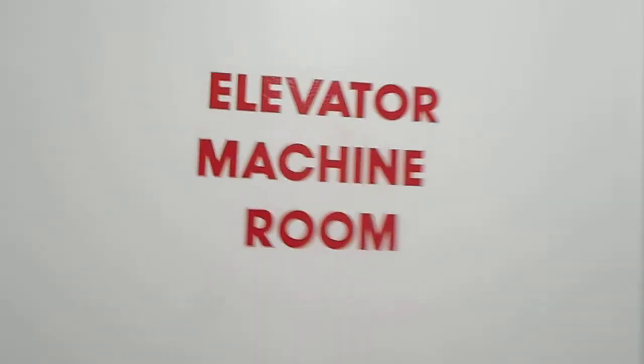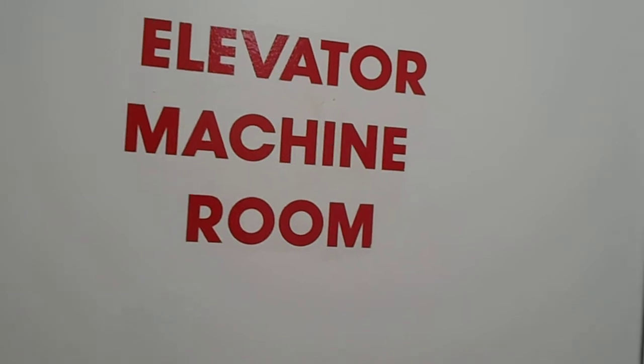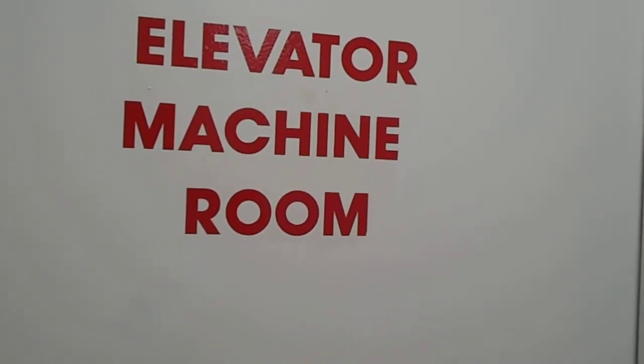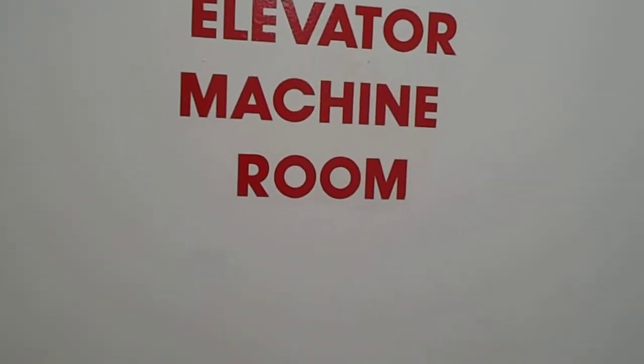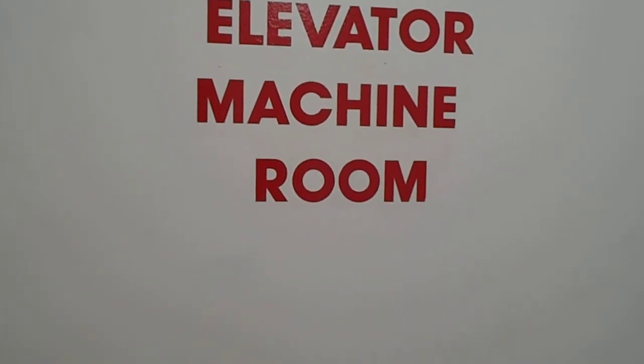I gotta say, for a Vector, this is quite nice. It sure is. Now we're going to listen to the machine room. And that is it.